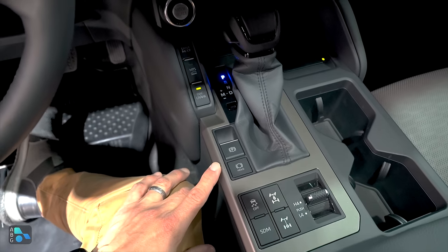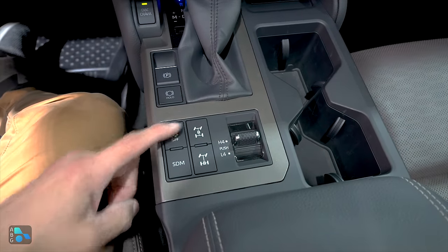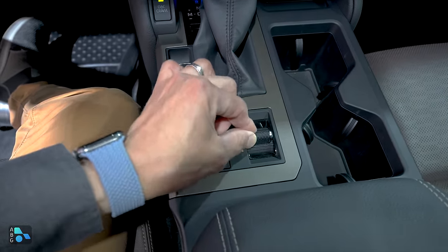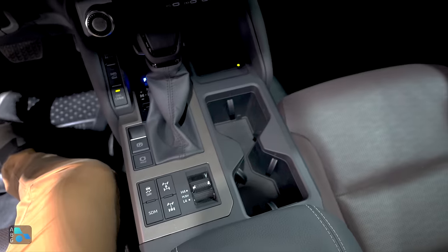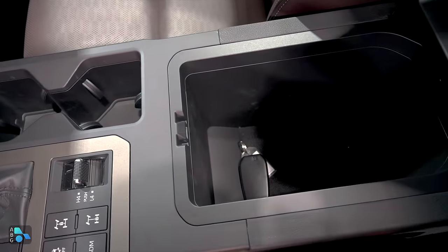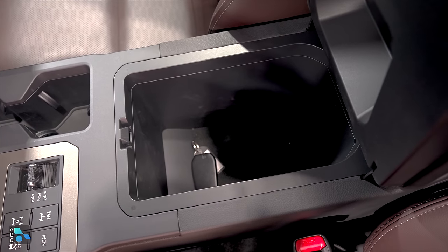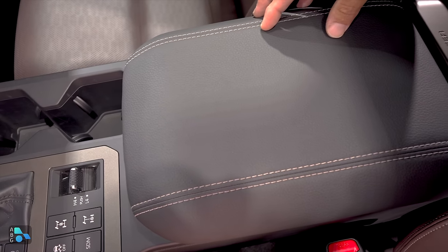We have a pretty traditional console shifter right down here. Electric parking brake, auto brake hold, and some controls for the four-wheel drive system over here — you can lock the center coupling, lock the rear differential, and we have four-high and four-low with that little toggle. Nice big cup holders between the front seats. The padded center armrest opens to reveal a relatively small storage area — it's a bit deeper than some versions of the Land Cruiser have been, but remember there's an all-wheel drive system and a transmission under that center console.